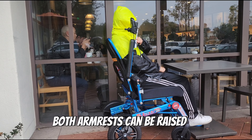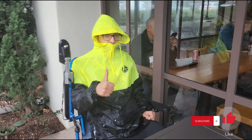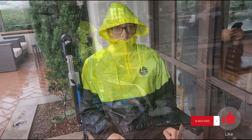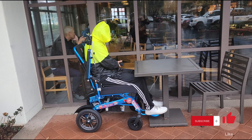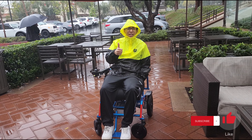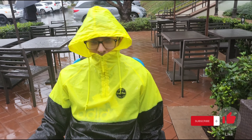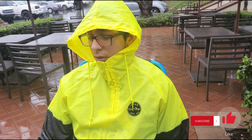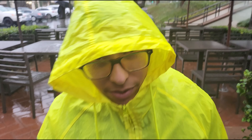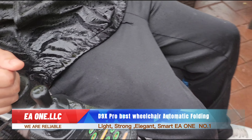Both armrests can be raised. As you can see, the wheelchair goes the range — it goes on waterside — and the wheelchair works perfectly.